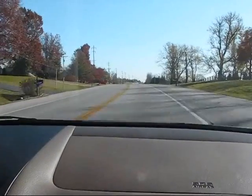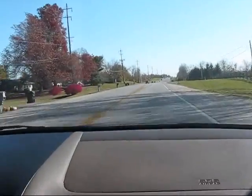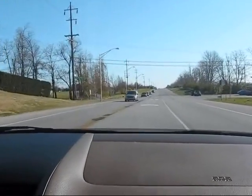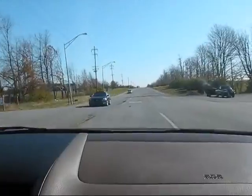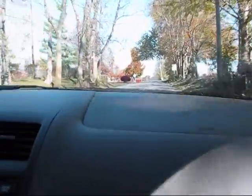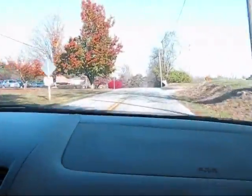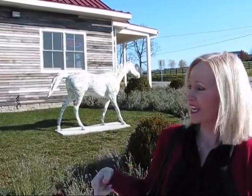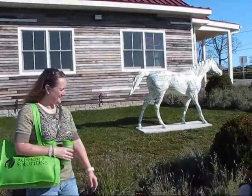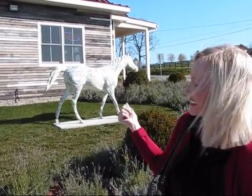We are taking my daughter Chelsea and my grandson Carter with us — they're already in the car waiting. Here we are at Windy Corners Market, and this is the back of it. We just drove around here to park. Chelsea and Carter are over there and we're getting ready to go inside. There's one of the horses of Horsemania right here — there's a big picture of them.